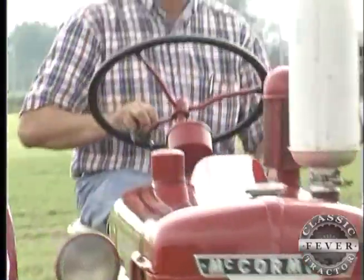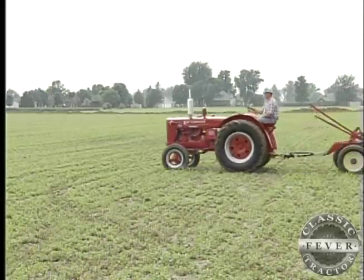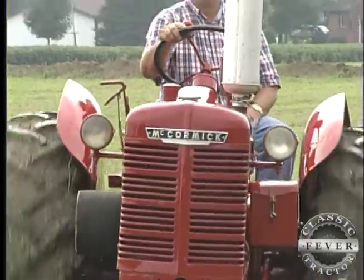Bob did all the restoration work himself, and once he gets on the subject of his beloved red tractor, well, it's hard to get Bob Off.